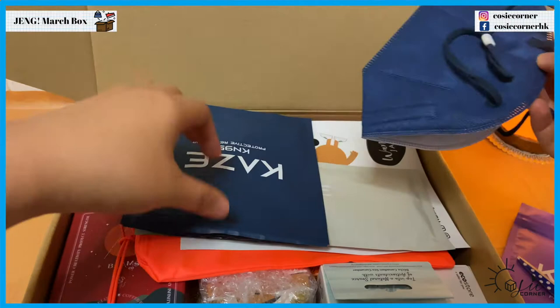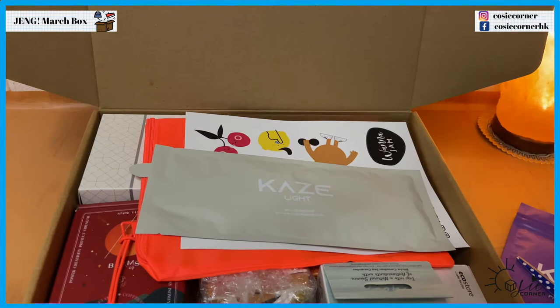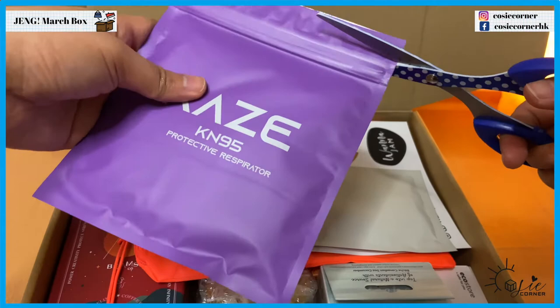Don't worry, my hands are clean — I've disinfected them before this. Okay, I'll fix that there and we have a purple one.